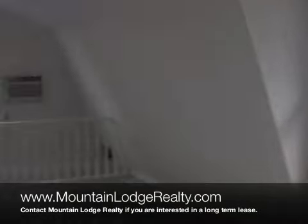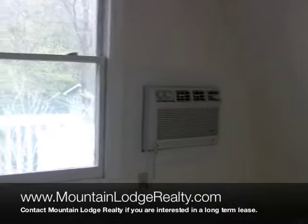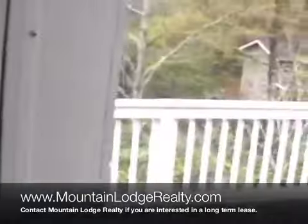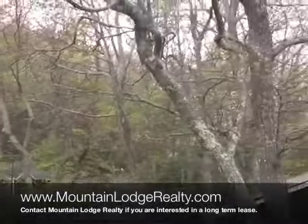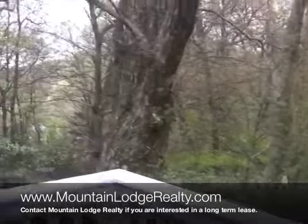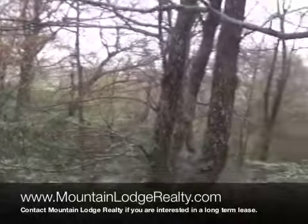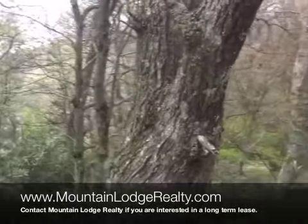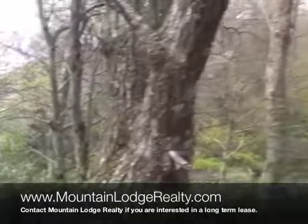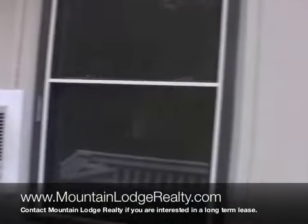We'll head back out onto this porch. Beautiful trees around, nice neighborhood. Wonderful Blowing Rock — quiet feel neighborhood. Main Street is just right down there, an easy walk. There we are. This is 309 Morningside.